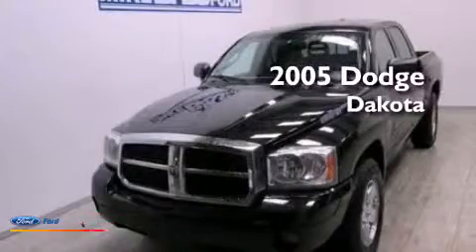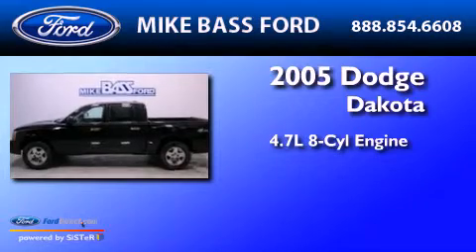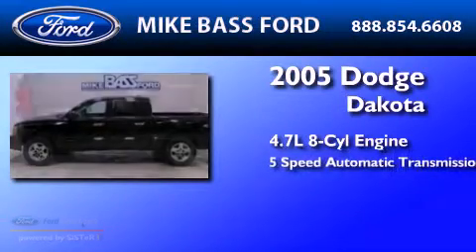This is a 2005 Dodge Dakota. It features a 4.7-liter 8-cylinder engine and a 5-speed automatic transmission.